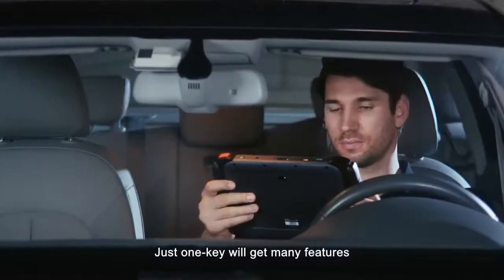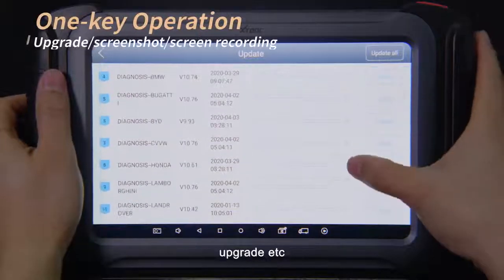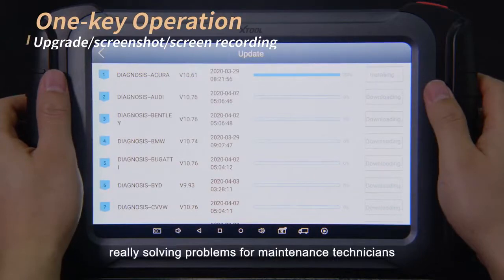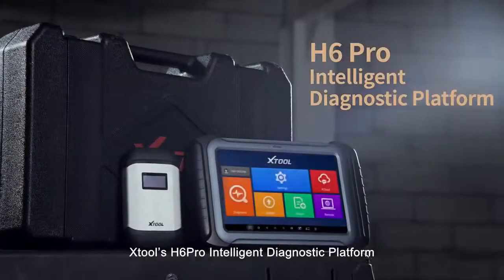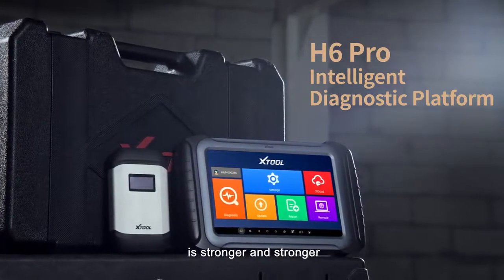Just one key will get many features such as screenshot, screen recording, upgrade, etc. The user interface is efficient and fast, really solving problems for maintenance technicians. Equipped with remote programming and coding function, the X2OS H6 Pro intelligent diagnostic platform is stronger and stronger.